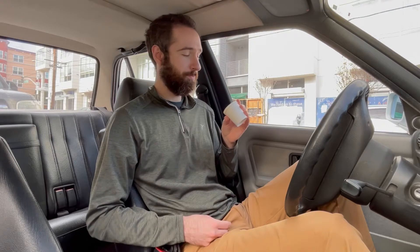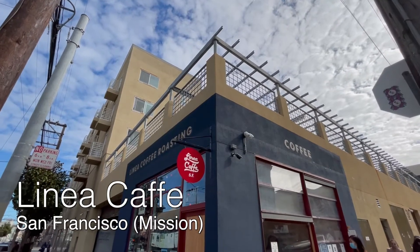That tart, sour flavor fades away and you're just left with a really pleasant, very subtle sweetness — almost like a mango, a soft kind of sweetness. Mango or like banana. That's good. Linea Cafe is another Mission staple.